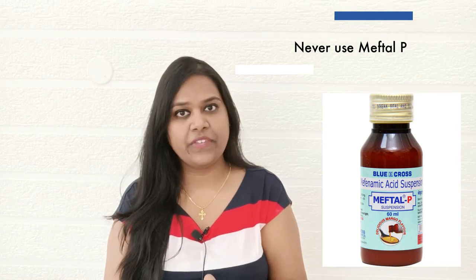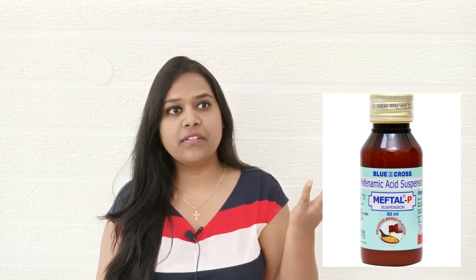The third point is a personal choice but was recommended by our doctor, who is a very senior pediatrician. Even if the fever is very high, the doctor suggested never to use Meftal P. Many newer doctors suggest Meftal to bring down sharp temperatures immediately and instantly.